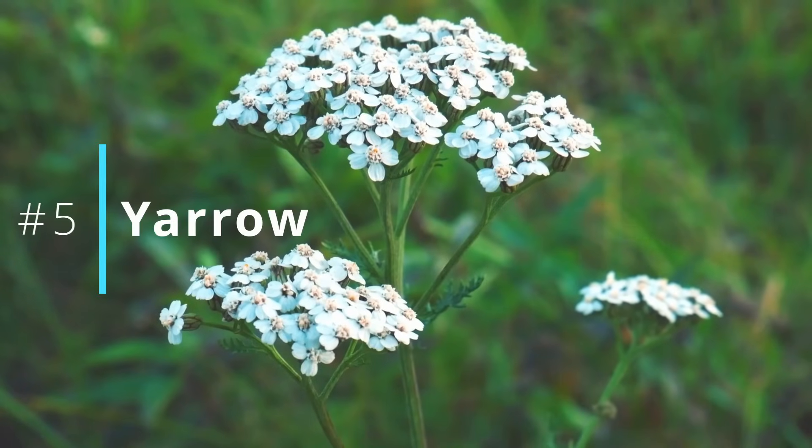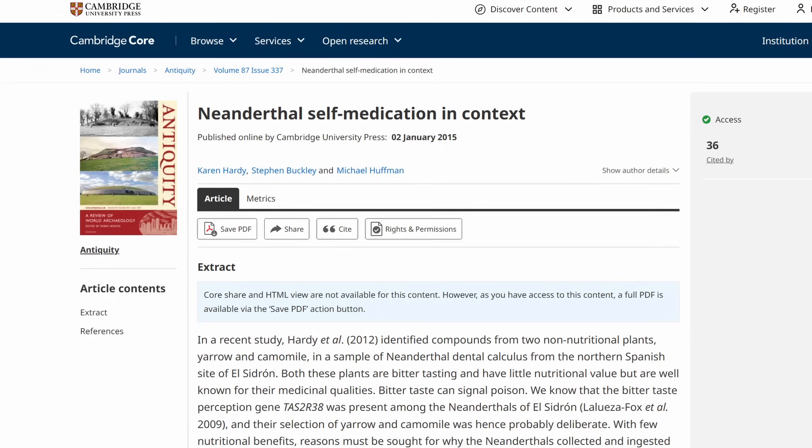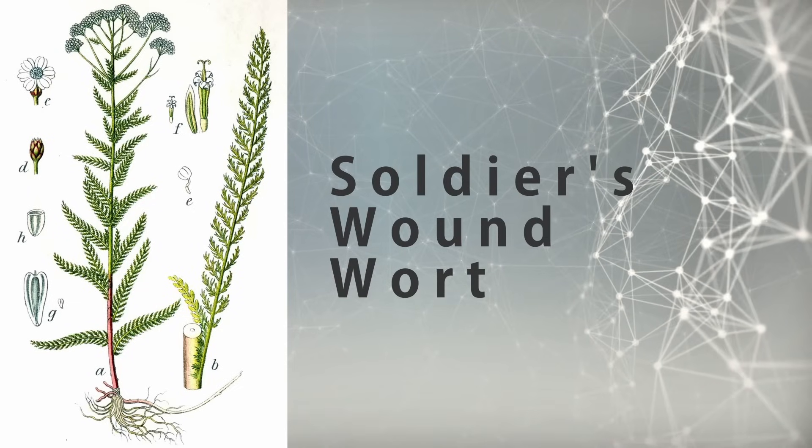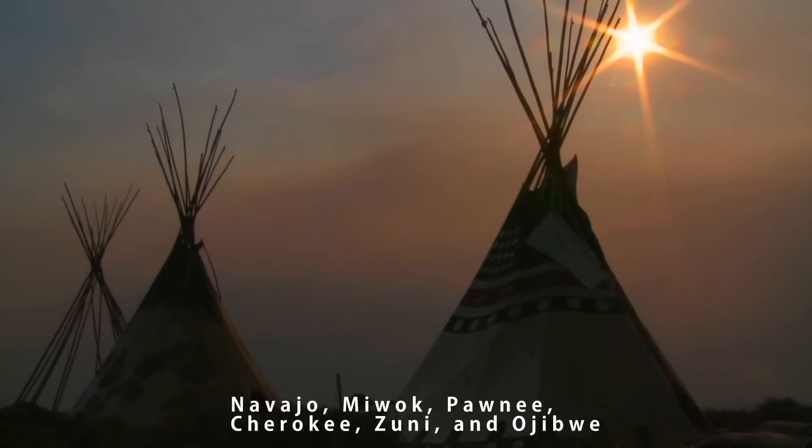We're getting right to the list starting with number five, which is yarrow — actually one of the plants found in the mouths of those Neanderthals. Yarrow is also known as soldier's woundwort. I wholeheartedly believe that if we had more human research on this, we would show even more benefits. This is one that was used all over — not just by indigenous Americans, but also by indigenous Europeans as well as in Chinese medicine.